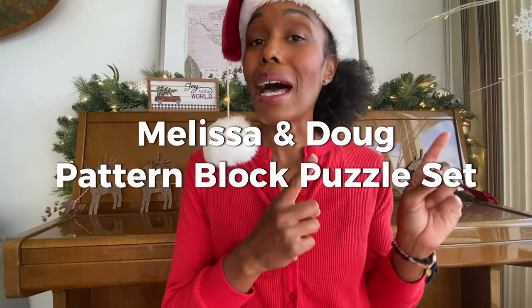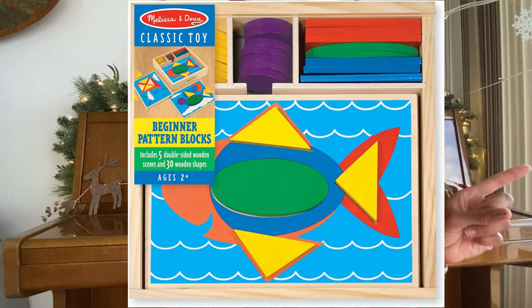The Melissa and Doug Pattern Block Puzzle is on our wishlist. I used to own it — my first and second child both enjoyed it — and then I sold it before my third, so now I want it back. It's a simple little puzzle set that's double-sided, where they insert shapes into the puzzle. It is a fantastic activity for them to do.